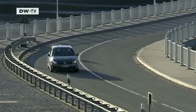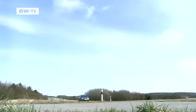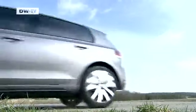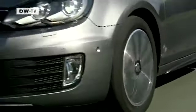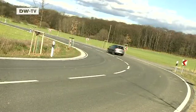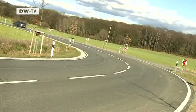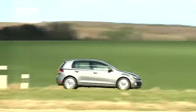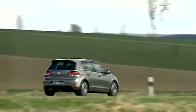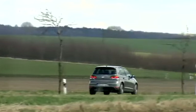Hot on the heels of the Golf GTI, Volkswagen has unveiled the new edition of its diesel equivalent, the GTD, meant to combine sportiness with fuel efficiency. The GTD version has gray stripes instead of red. The roof edge spoiler is the same, but it differs from the normal Golf with a 15-millimeter lower chassis. Prices in Germany start at 27,475 euros.